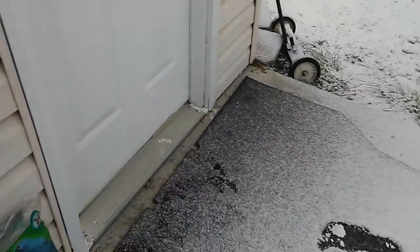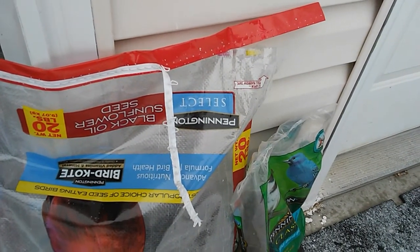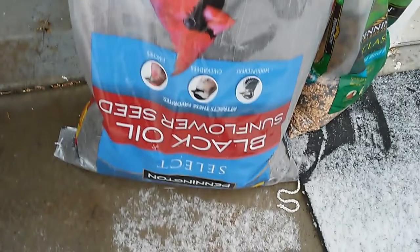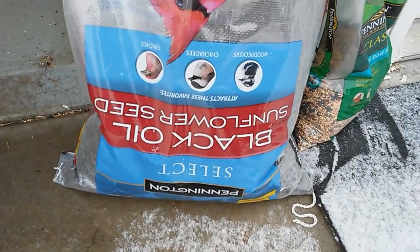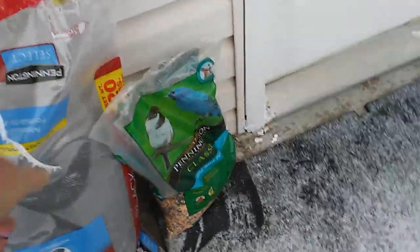I want to do a little review on the Walmart bird seed. I got the bag upside down because for some reason they put the easy-open top on the bottom — see, easy open pull thing on the bottom. That's definitely a Walmart thing. I got the Pennington Select and the Pennington Classic.